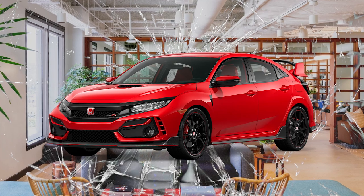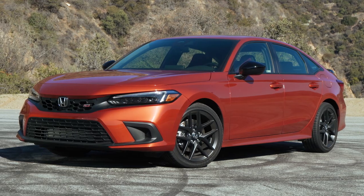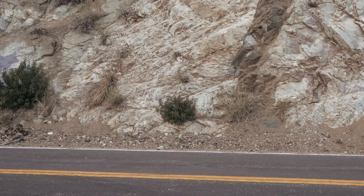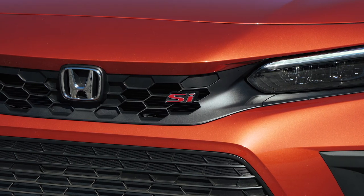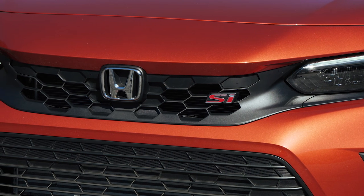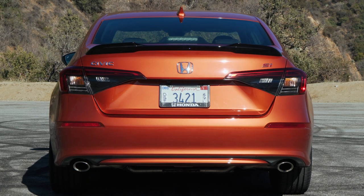This car walks a fine line — you could buy it and walk into your corporate job without looking like the boy racer has arrived. Arrive in a bright Type R and people are going to say you have issues, but in the Si you're totally fine. It flies under the radar depending on what color you get. The orange is $395 extra — one of the only options you can pay for — but personally I love the blue. There's a lot of black on the outside: honeycomb grille pattern from the Civic hatch, black mirrors, and matte black wheels.